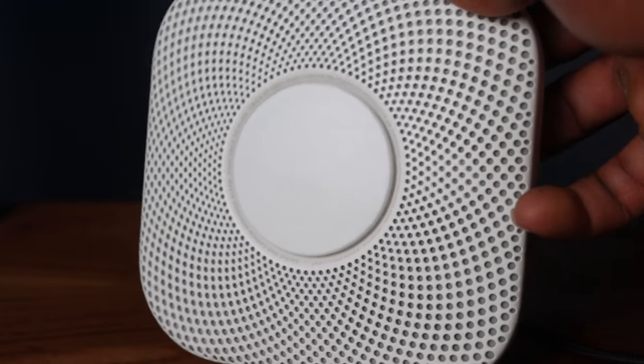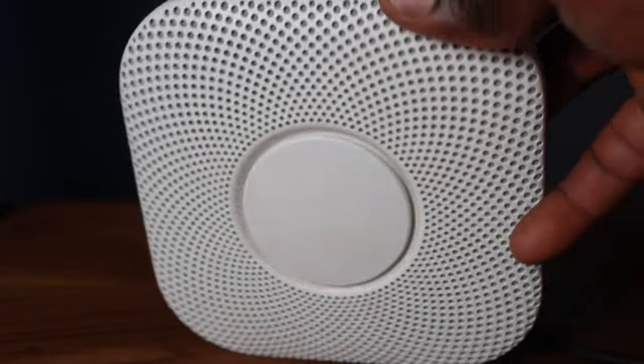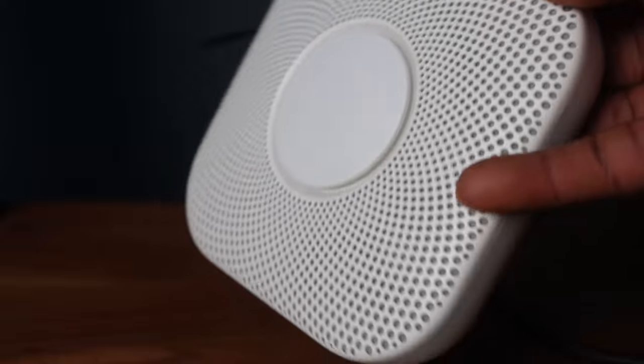So I'm going to give it a try. I've had it for 30 days now, and I'm going to talk about my experience with the Nest Protect smoke slash CO2 sensor, starting with the price.